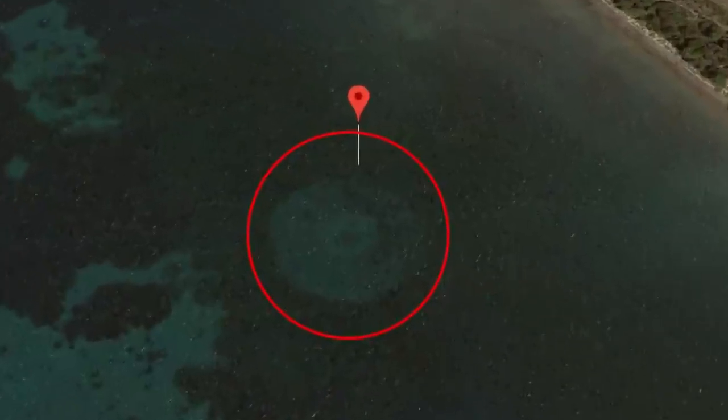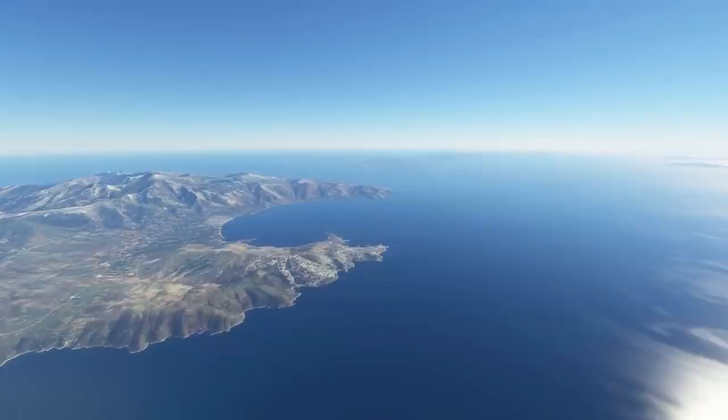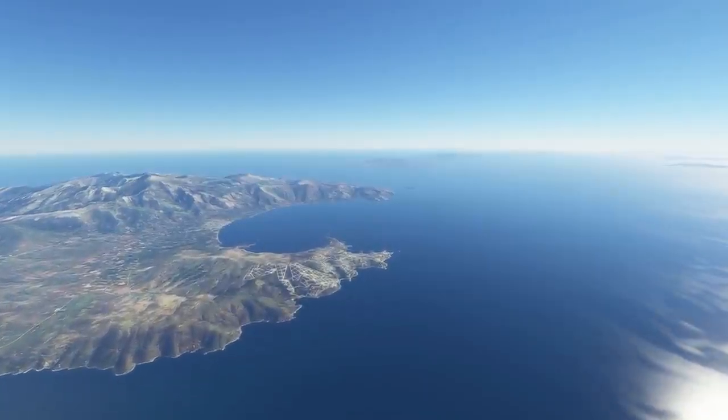Others have suggested that these are the foundations of an old lighthouse, but there's no record of a lighthouse here either. The mystery could presumably be solved by someone diving down to investigate, so we're not sure why that hasn't happened yet.